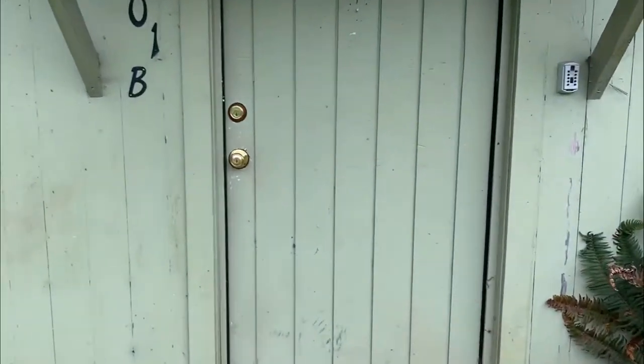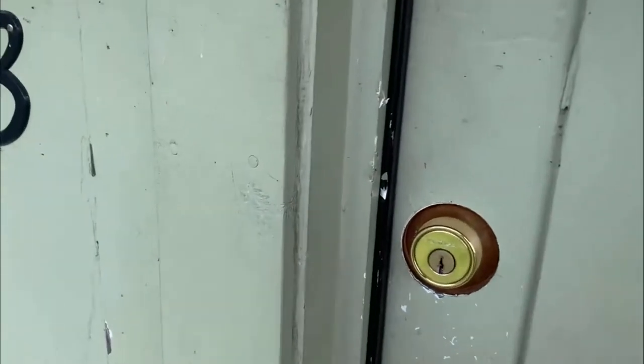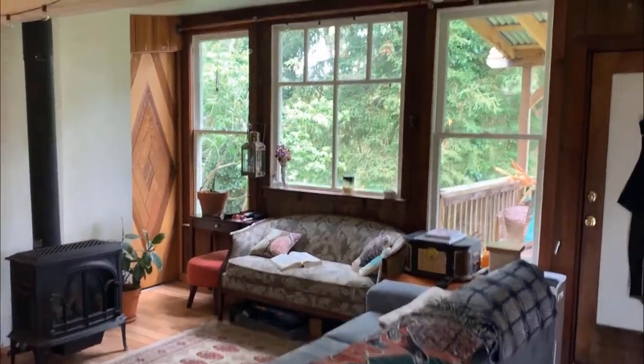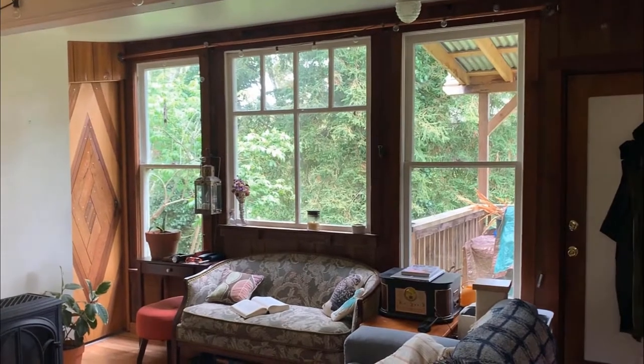And then this is my converted chicken coop. Doesn't look like too much from the outside, but they did a really great job taking it from chicken coop to oasis. Really feels secluded back here. Peaceful.